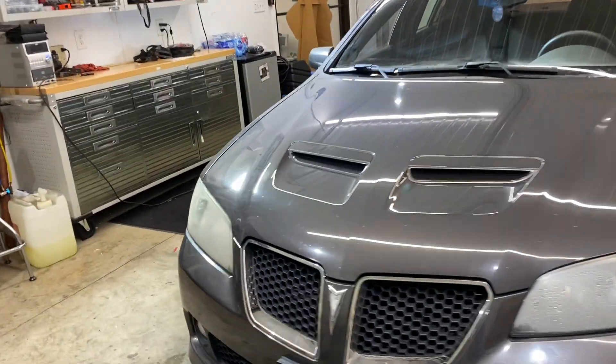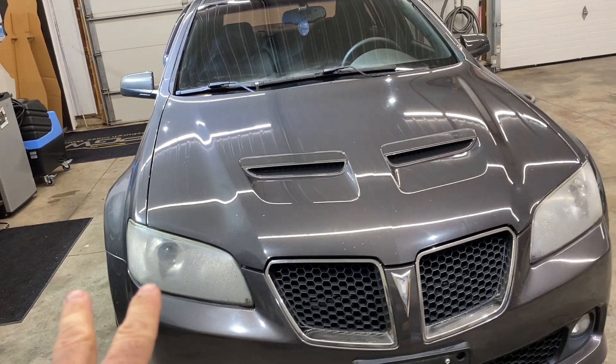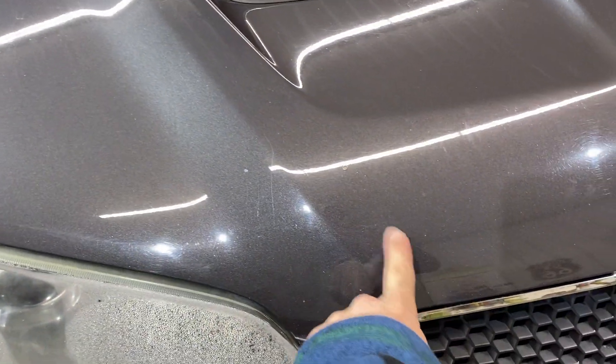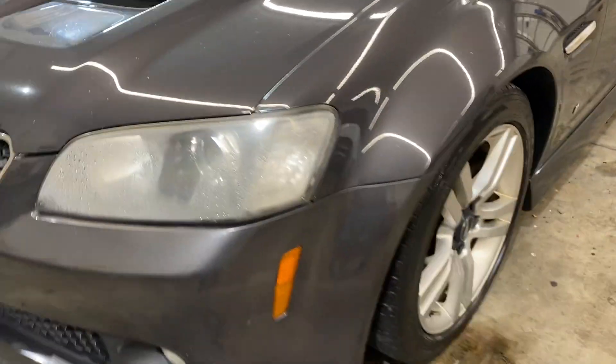I'm gonna take you around and show you all the scratches and dents and so forth that may be on the vehicle. Starting at the front end — we do have some hazing in the front, condensation in the actual headlights. There's gonna be some rock chips across the front here, a few rock chips along the front.